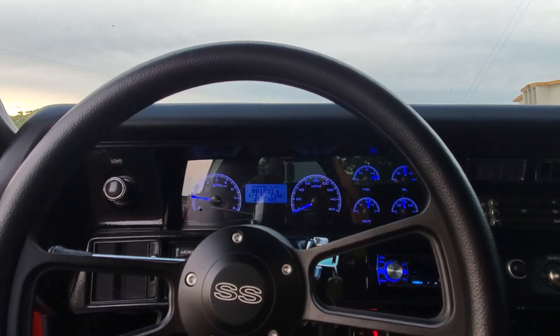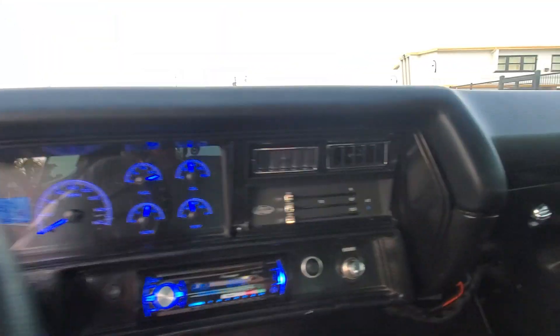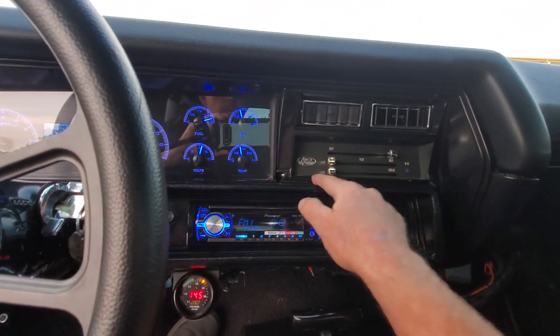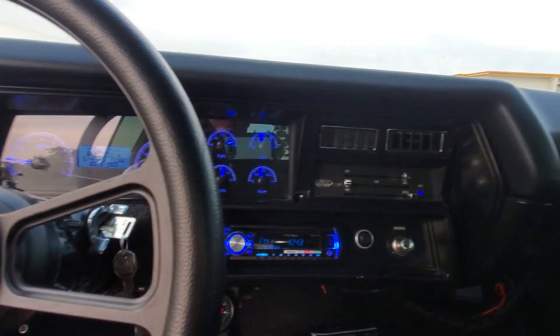All the gauges work correctly. Bluetooth auxiliary, all hooked up. AC blows cold.